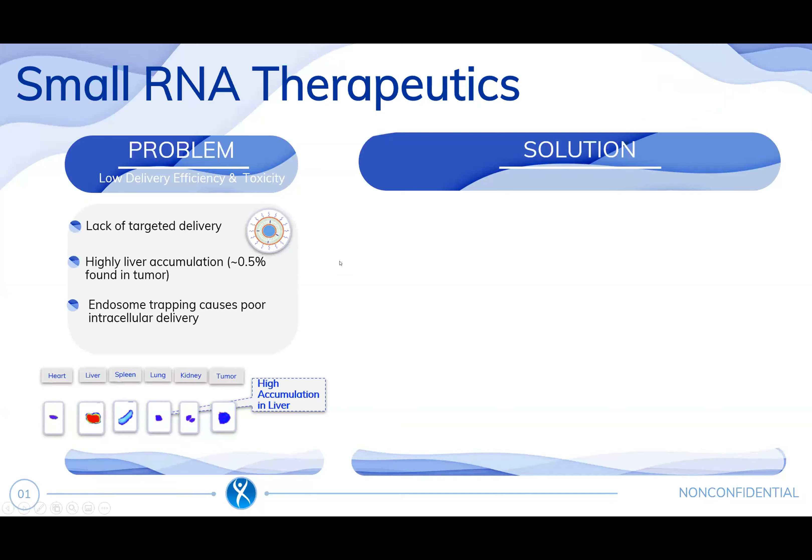Small RNA therapeutics have been in research for many years. The problem for its translation are low delivery efficiency and toxicity, such as lack of targeted delivery, high liver accumulation by using traditional nanoparticle approaches, endosome trapping, and high accumulation in liver when using liposomes.